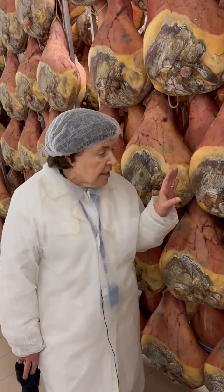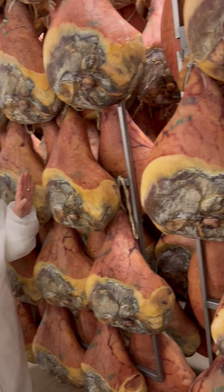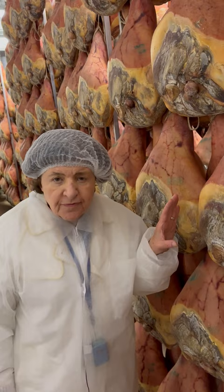These legs — the hind legs of the pig, a certain breed of pig — are salted and then air-dried. I am now in a prosciutto drying room around Langirano, where the air is just perfect for drying out these hams. There are no preservatives in these hams. These are strictly made salted and air-dried.